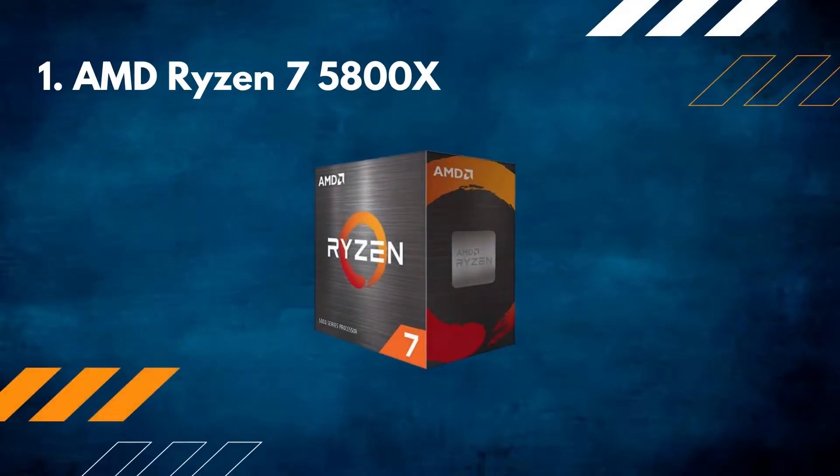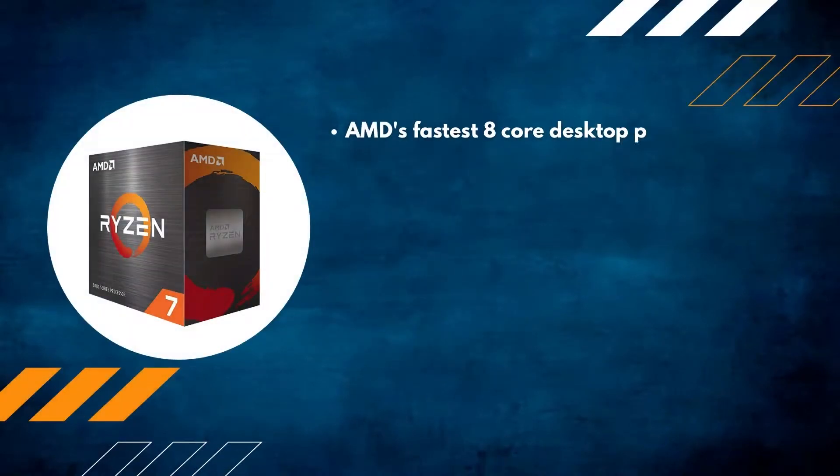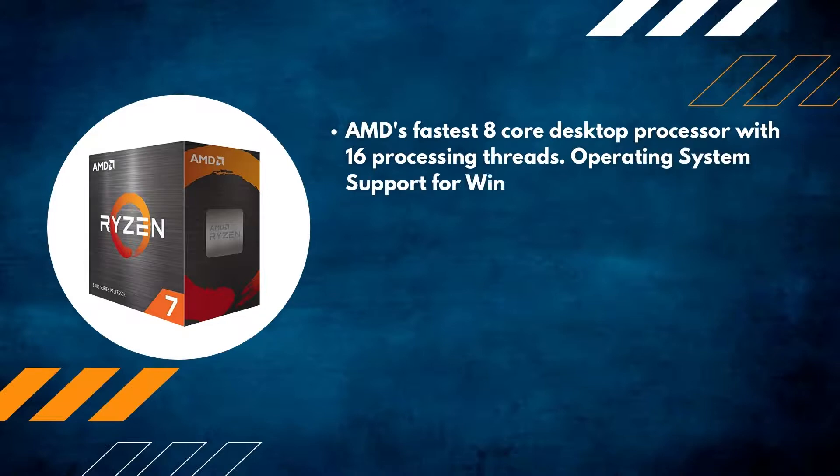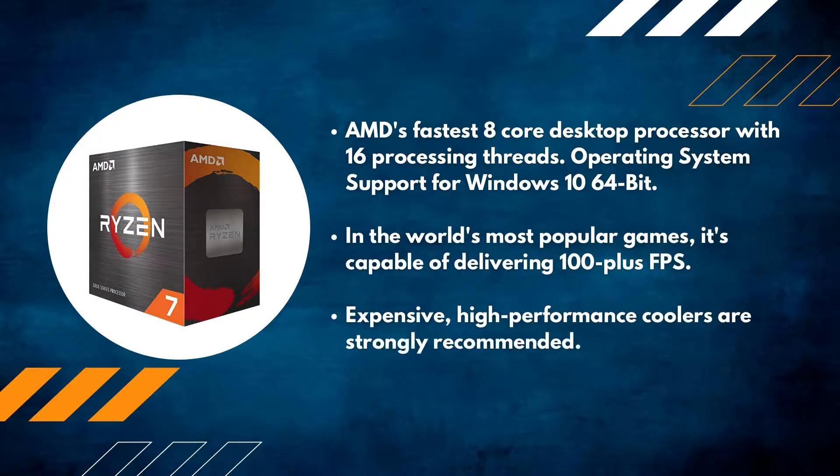Number 1: AMD Ryzen 7 5800X. AMD's fastest 8-core desktop processor with 16 processing threads, with operating system support for Windows 10 64-bit. In the world's most popular games it's capable of delivering 100-plus FPS. Expensive high-performance coolers are strongly recommended.